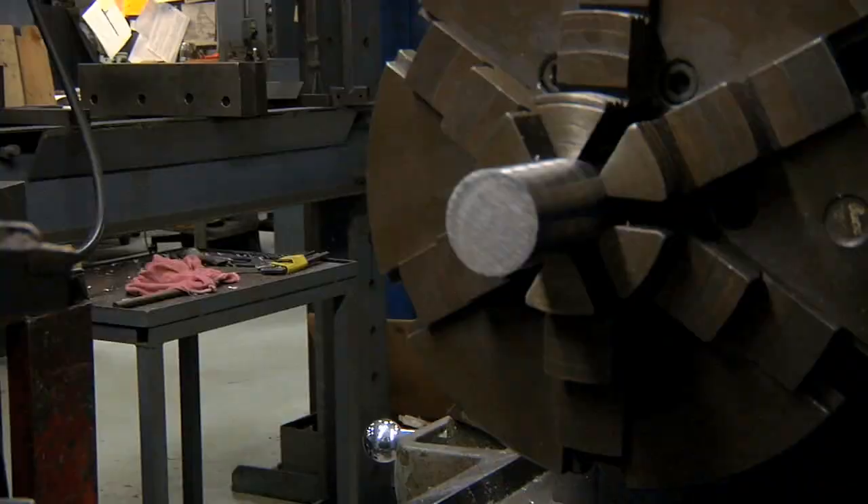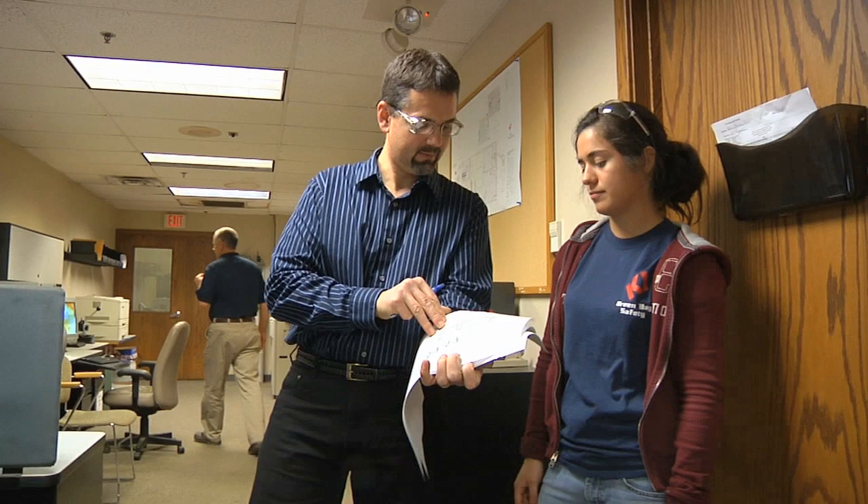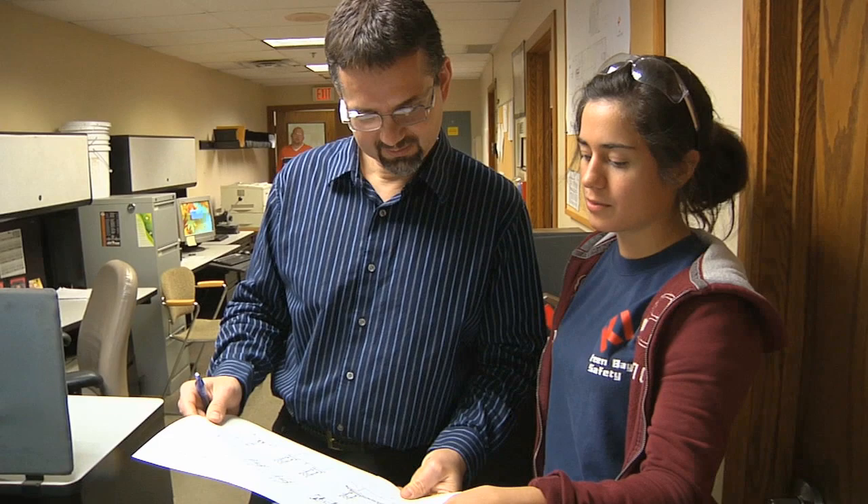The first youth apprentice that we hired at KI is actually working here today in the tool and die department. We also have another person who went through the drafting design program — she's still on board as she's going for her engineering degree. So it's a way for KI to bring new talent on board. When a student is hired they get a grade just like in school. It's a three-part program: NWTC, the high school, and the work center — which is KI in this case.